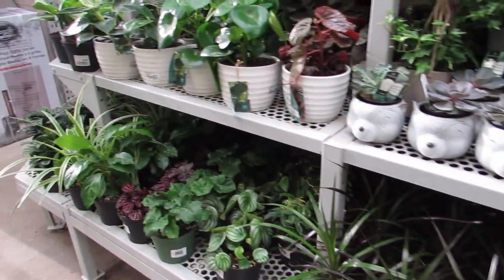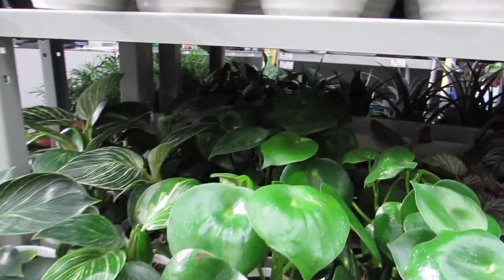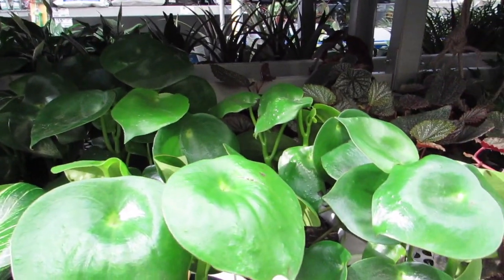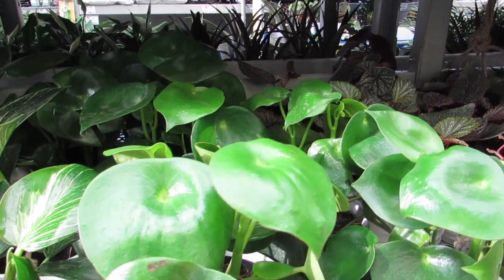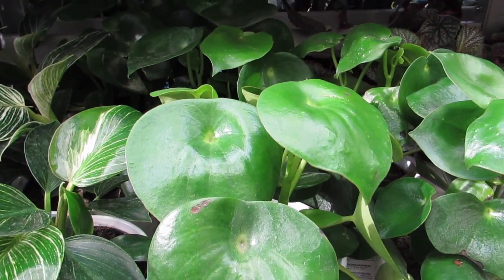They got some nice philodendrons. Look at this Peperomia — it's a Peperomia raindrop. I've never tried him, but he looks really difficult.